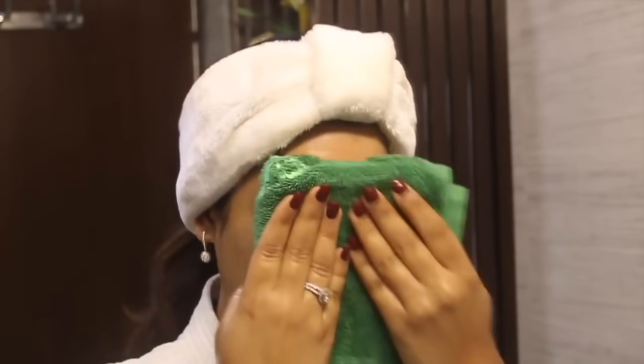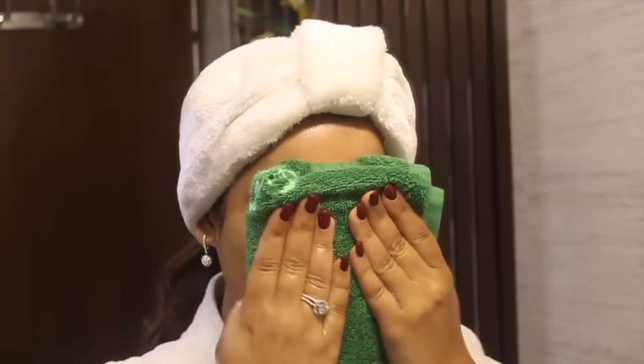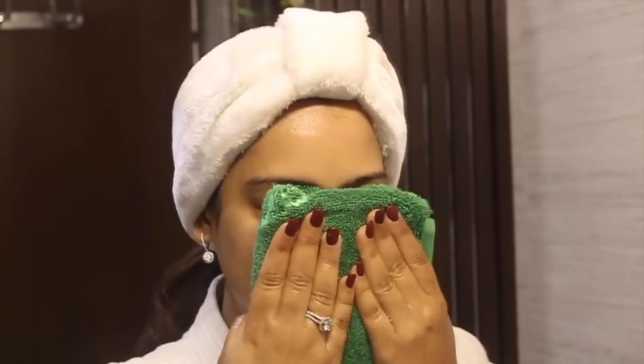Once your face is all cleansed, use a facial steamer or just place a hot towel over your face for a few seconds, allowing all the steam to open your pores. This is going to remove the toxins, clear your face even further, and it also aids in getting rid of all the blackheads.